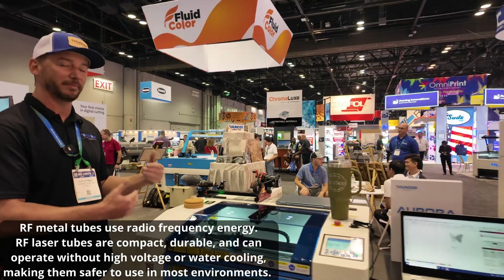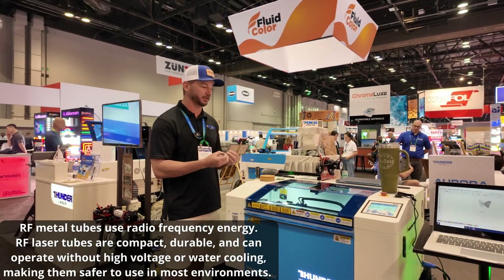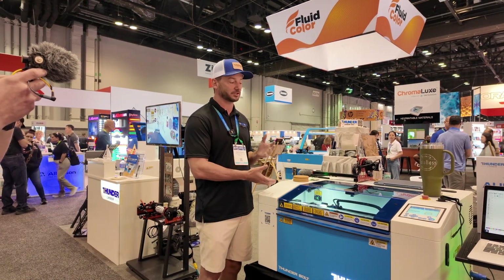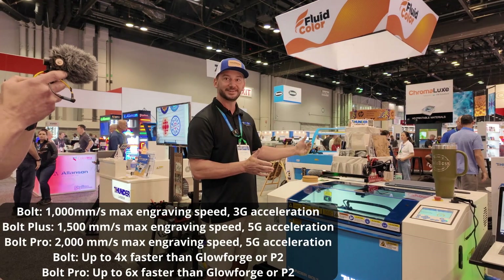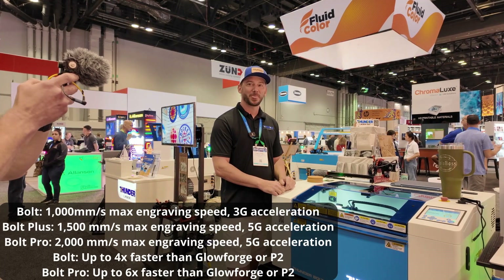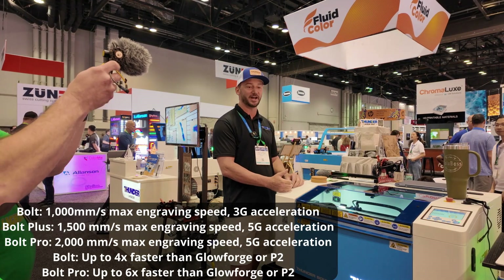With the RF tube you're going to get finer detail engravings as opposed to the glass tubes. This machine is also very fast — it has 3G acceleration. When you launched this machine I was like, where's my checkbook? For $5,500 this machine packs a lot of value.